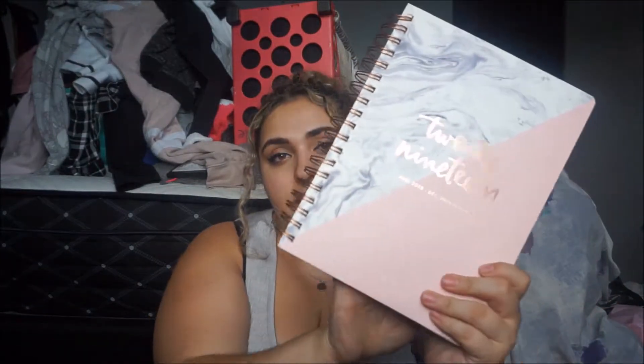Before I get into the notebooks, I have my planner — you guys have also seen this in my aesthetic notebook collection. This is the planner I'm going to be using for school. I'm excited to actually write more in it and plan my day better.